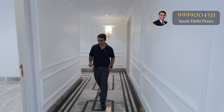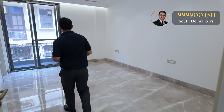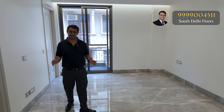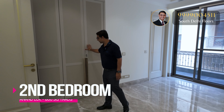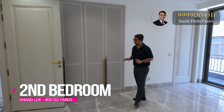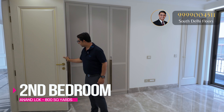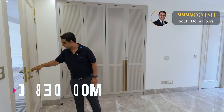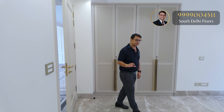Now let's see the second bedroom. This is the beautiful second bedroom with a four-door closet. One of the most unique elements of this property is that it has maintained a lot of simplicity and subtleness. The doors, fittings, and color combination used are really unique and very beautiful.